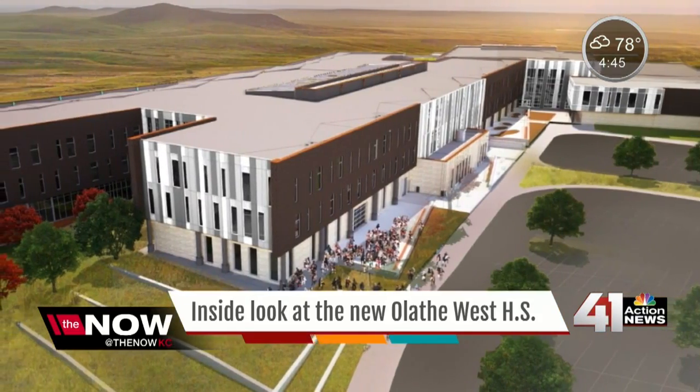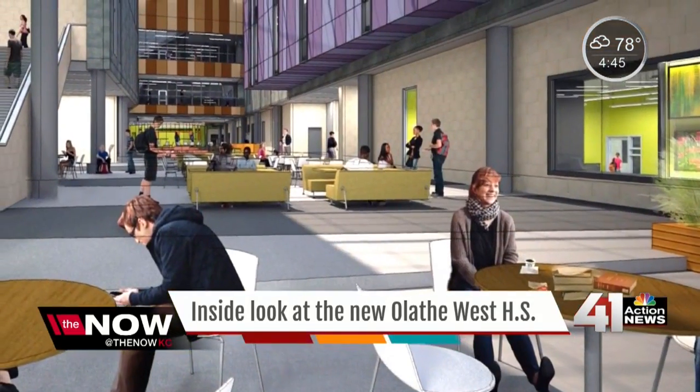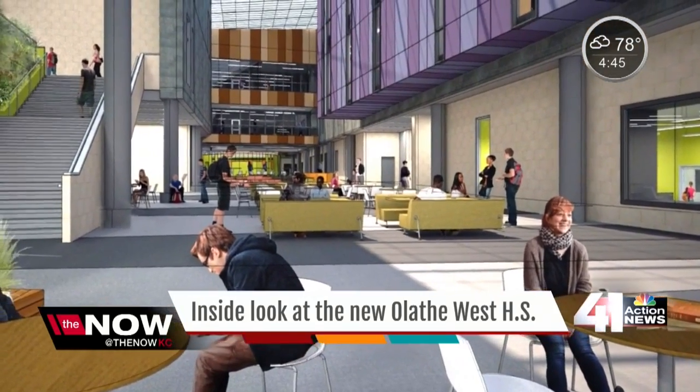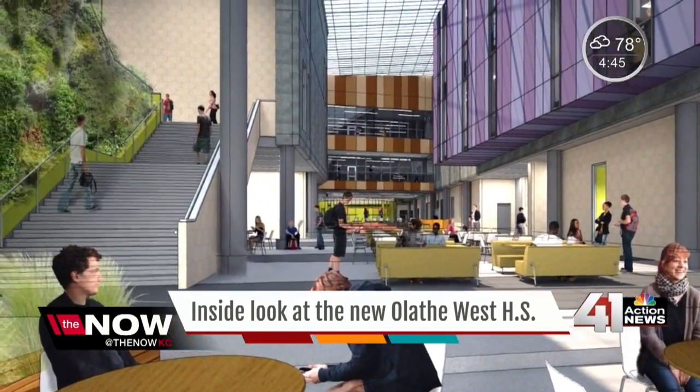2200 Santa Fe, Olathe, Kansas. It's set up in communities — there are four different communities in this building. Imagine a 9th grade community, 10th grade community, 11th grade community, 12th grade community. The assistant principals are going to be dispersed throughout the building as opposed to one central office.